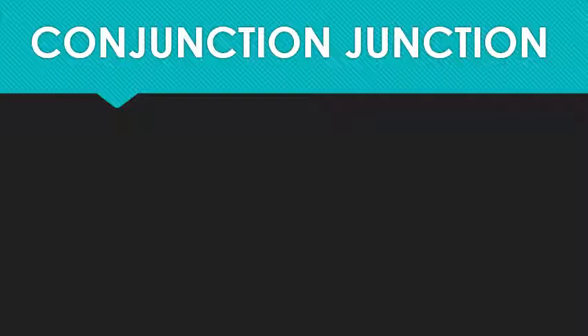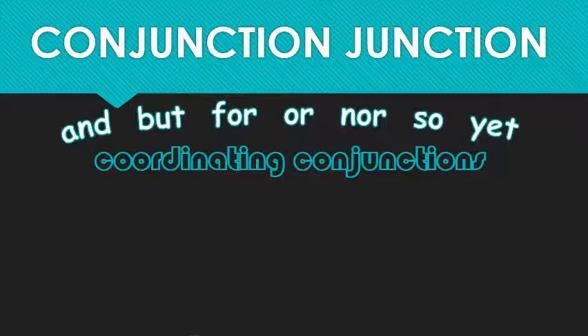Our third and final category for today is conjunctions — but not any conjunctions: coordinating conjunctions. Unlike with subordinating conjunctions, both clauses combined with these are considered equal. Neither is dependent or considered more important than the other. The good news is that there are only seven to remember: and, but, or, nor, so, yet, and 'for' when it means 'because.'